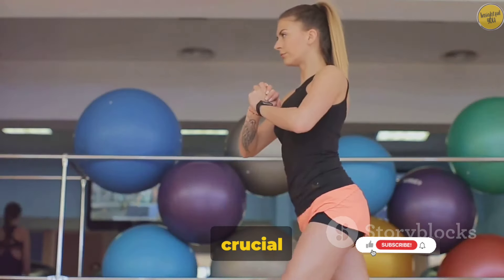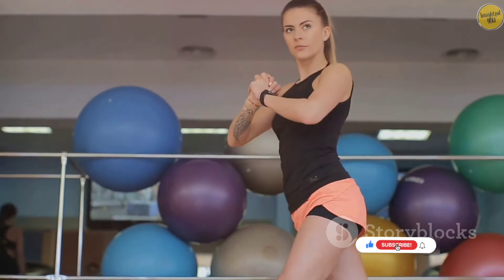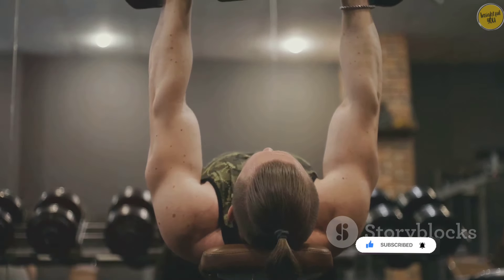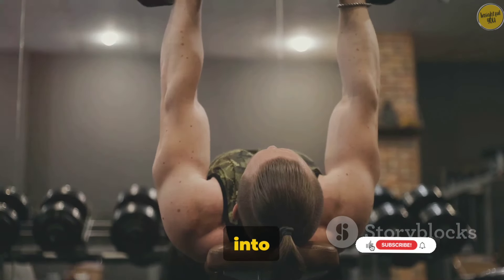Now that we understand how crucial our muscular system is, how do we keep it healthy and strong? There are three main pillars to maintaining muscular health: regular exercise, proper nutrition, and injury prevention strategies. Let's dive right into each one of them.